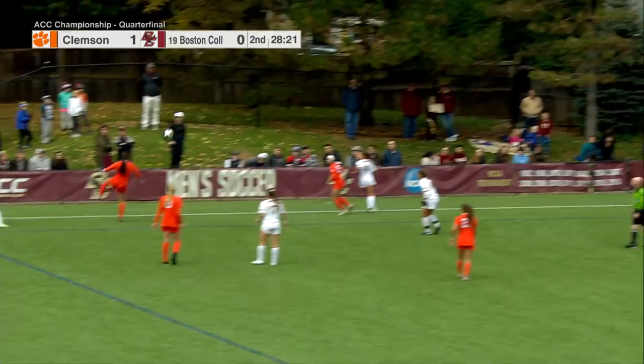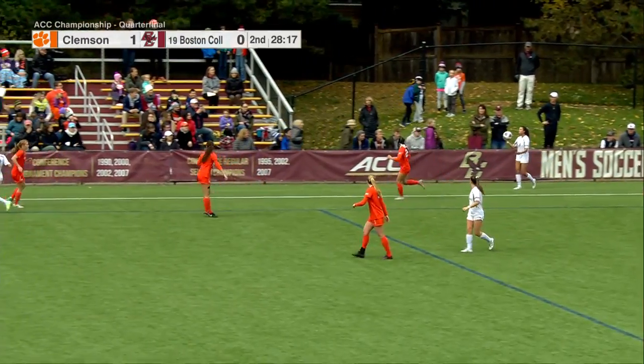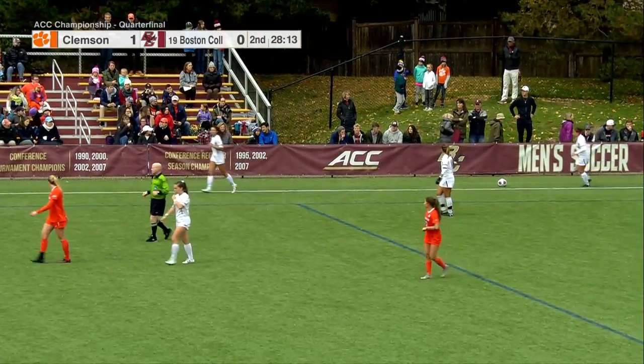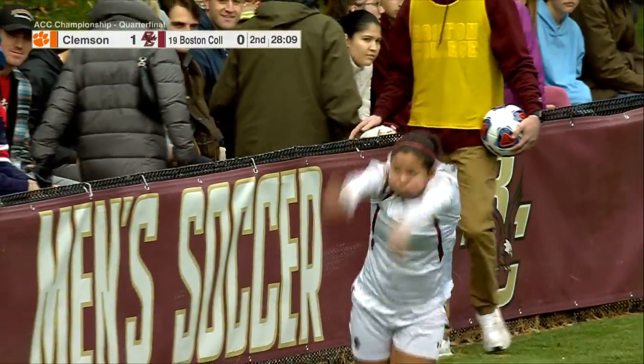Boston College and Clemson — the winner will take on the winner of North Carolina and Virginia Tech down in Cary, North Carolina on Friday. At last check in the ACC semifinals, Carolina had a 1-0 lead on Virginia Tech at the break.